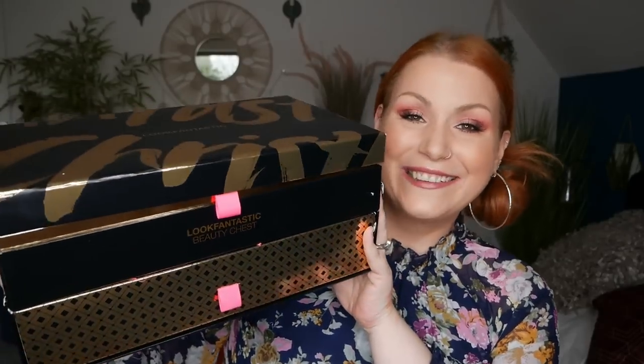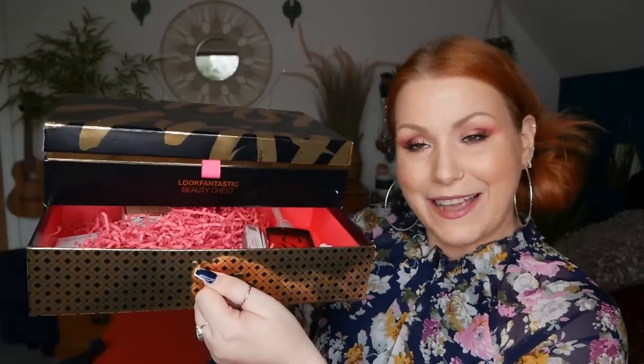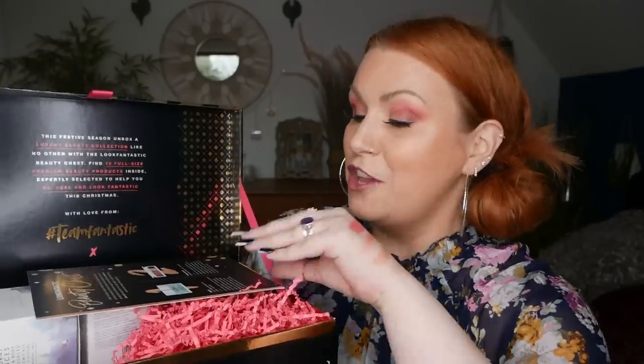I've got a Christmas-inspired unboxing to share with you, and it's the gorgeous Look Fantastic 2020 Beauty Chest. Just turn to the side and show you — it's got little drawers here. Inside contains 11 full-size beauty products. The value is over £370 and the cost of the box is £100. Or, if you are a subscriber to Look Fantastic, the monthly beauty subscription box, you are able to purchase this box for £85. I'm going to go through all the products in this box, showing you exactly what is inside and give you a little bit more information about them.